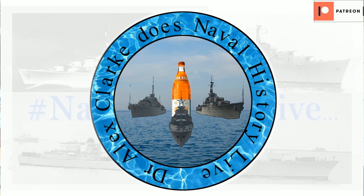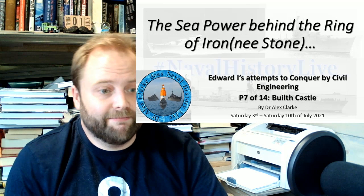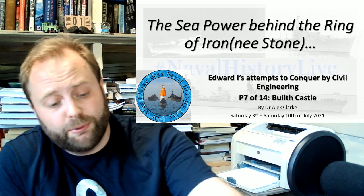This is going to be the quickest. Hello, welcome to part 7 of 14, Builth Castle. Now, this is of course the sea power behind the Ring of Iron — nay stone — long patrol series, and this is Builth Castle.